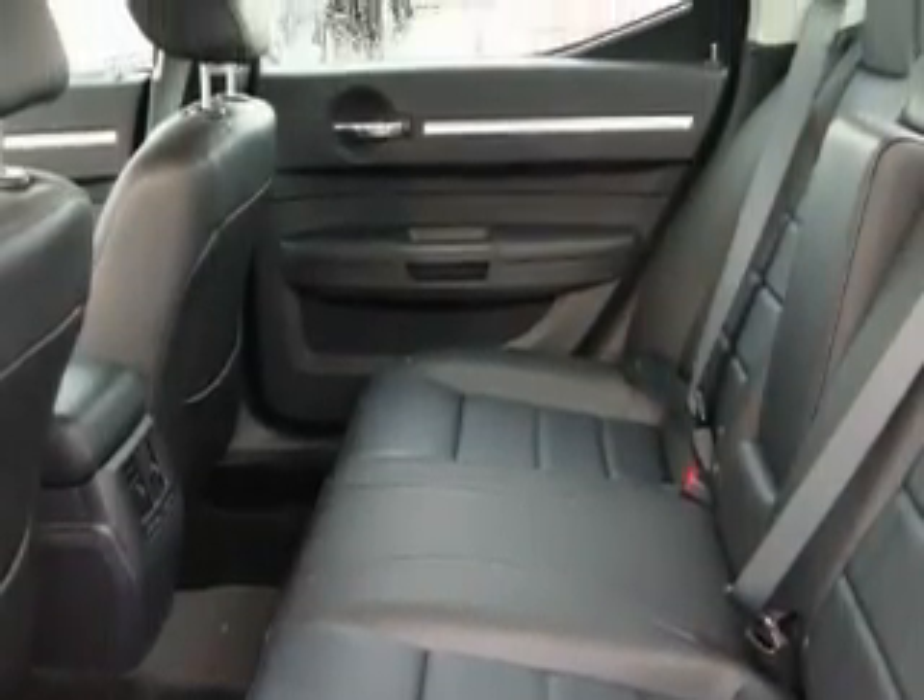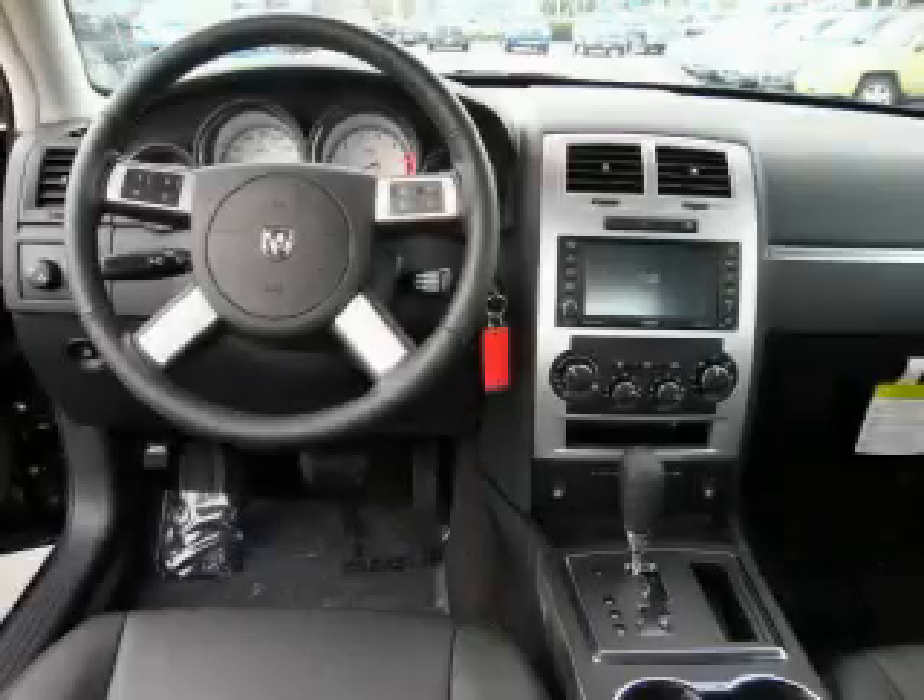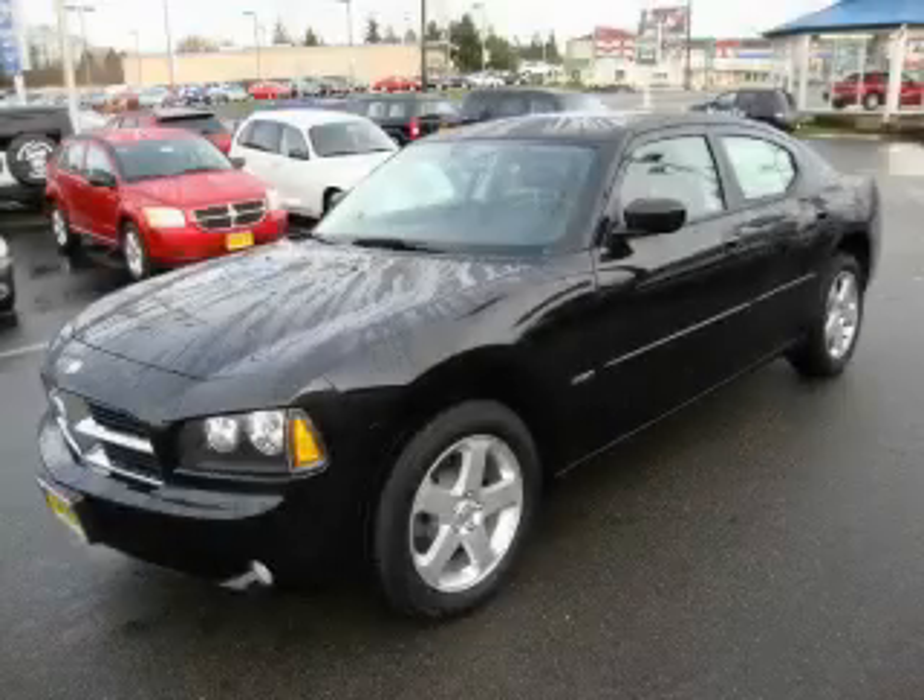Its powertrain includes a 5.7-liter, eight-cylinder engine, an automatic transmission, and four-wheel drive. Stop by today and test drive this coupe for yourself.